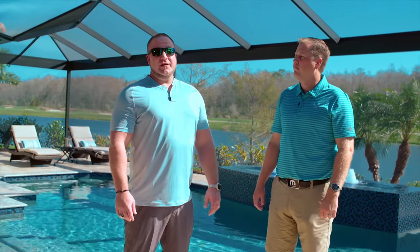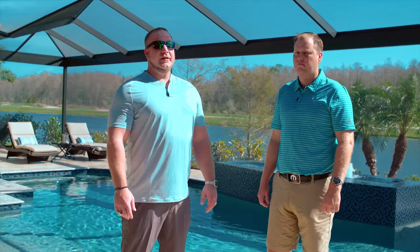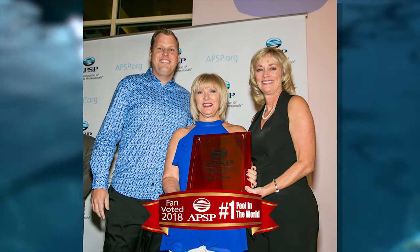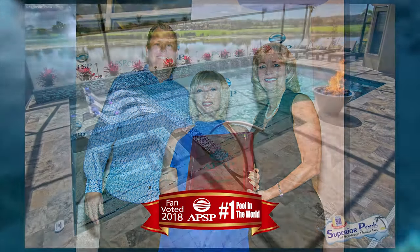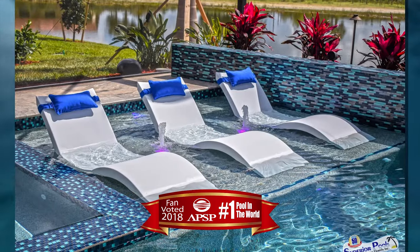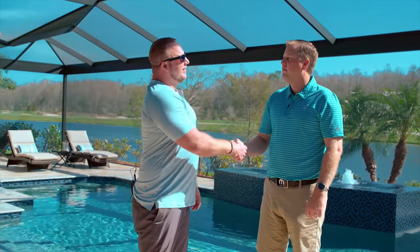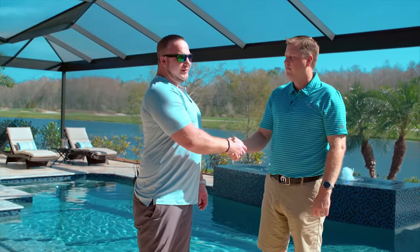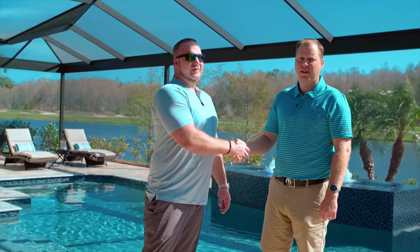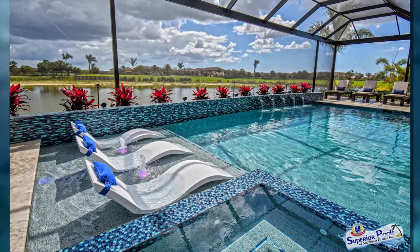In 2017, Superior Pools won the number one pool in the world, voted on by APSP — voted on by our fans, customers, and family — and we won it again in 2018. Both pools were designed by Michael, and 2018 was a showstopper. He did an awesome job again. I want to congratulate you, Michael, on the artistic design and all you do for us — you're awesome, and thank you for being part of Superior. Thank you very much. It's a family effort, a team effort, and I'm proud to be part of it. Thanks again to all our supporters out there — we couldn't do it without you guys.